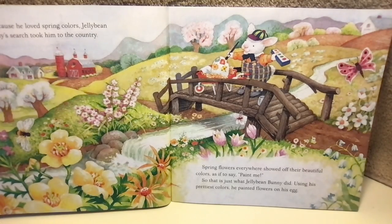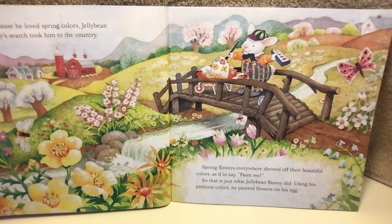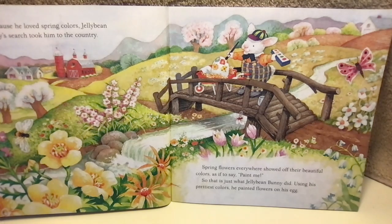Because he loved spring colors, Jelly Bean Bunny's search took him to the country. Spring flowers everywhere showed off their beautiful colors, as if to say, "Paint me!" So that's just what Jelly Bean Bunny did. Using his prettiest colors, he painted flowers on his egg.